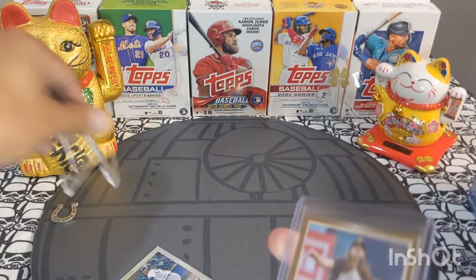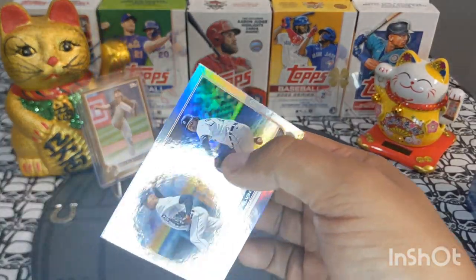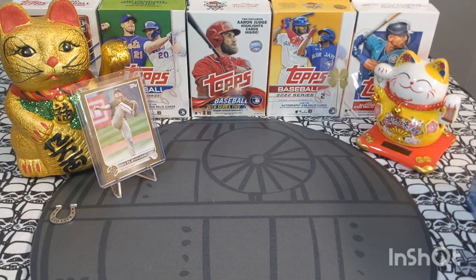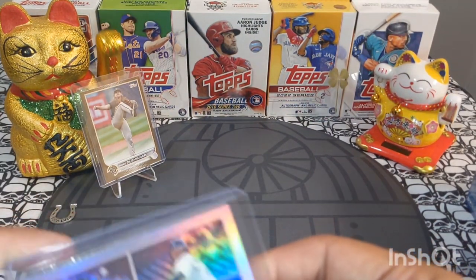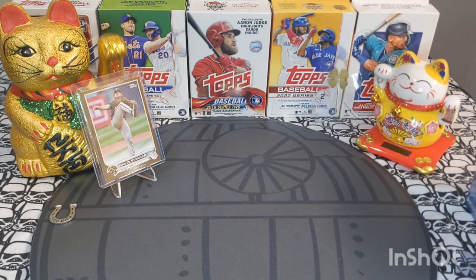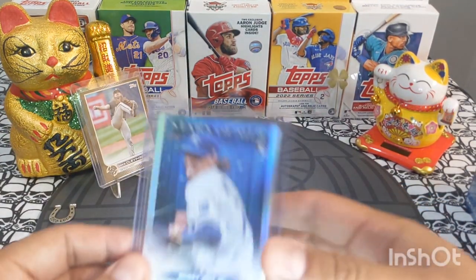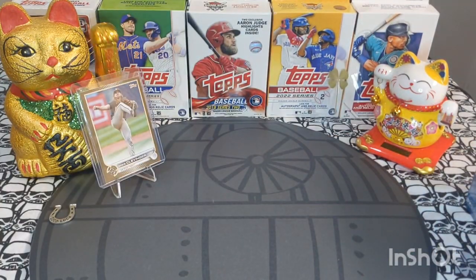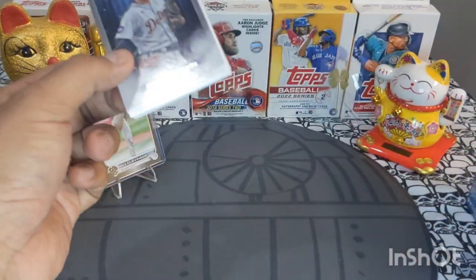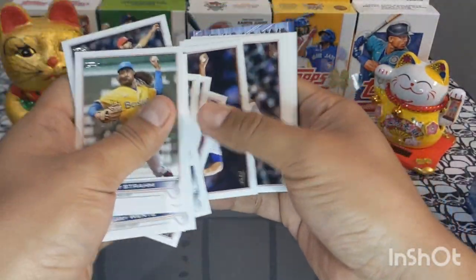A lot of people are twisting my arm about the gold set, and I didn't realize I have so many — I think over 250 gold cards that I've double-checked and sleeved up. I gotta go through the checklist. I'm going to see if I can utilize my OG friends and super friends to help fill gaps. I'm really thinking about attempting the gold set.